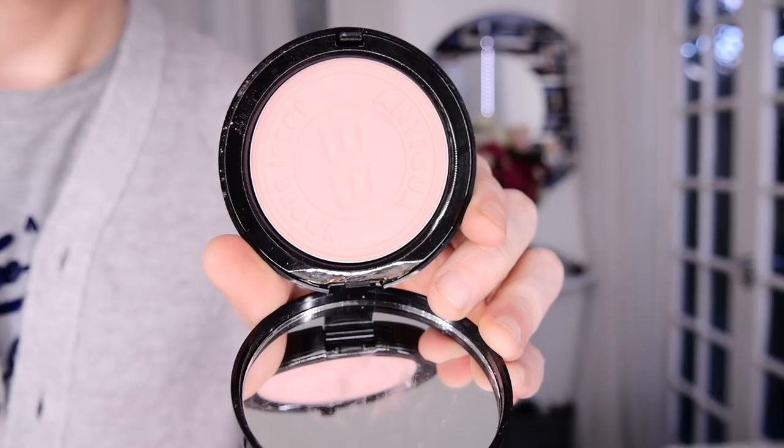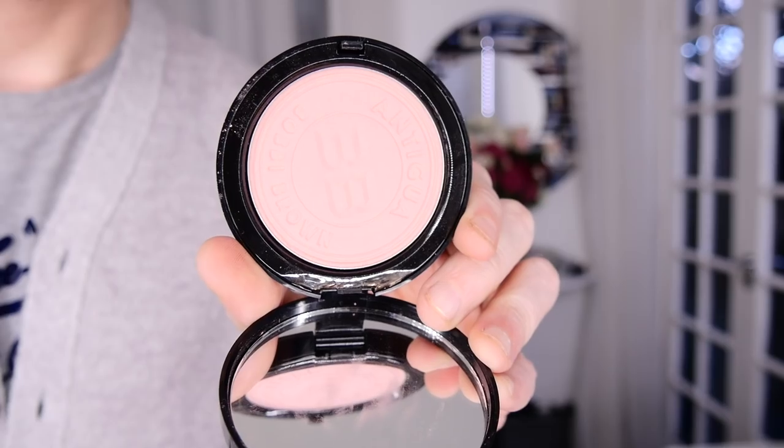So what do I recommend? Bobbi Brown. Let's take a look at the first one — it's called Antigua, and this is a bronzer.